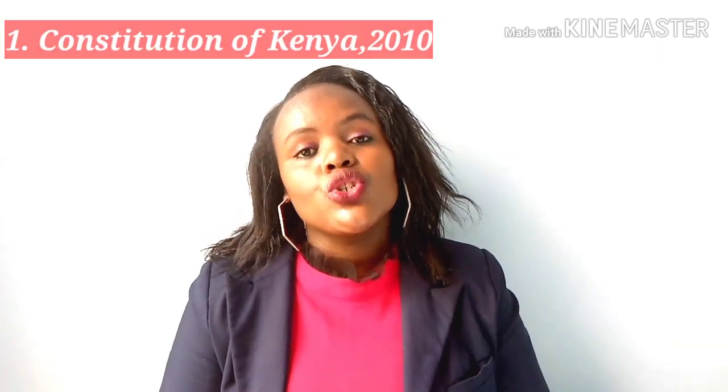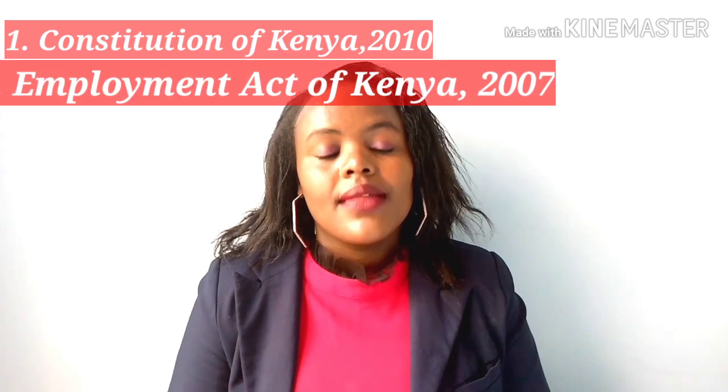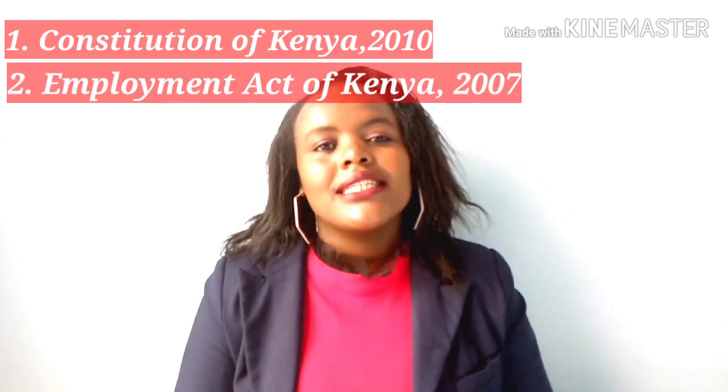Some of the Kenyan labor laws that deal with salary reduction include the Constitution of Kenya 2010 and the Employment Act of Kenya 2007, particularly Sections 19, 20, and 21.